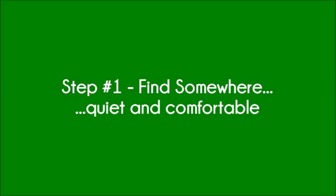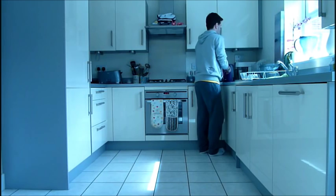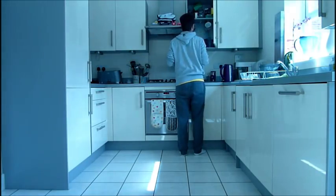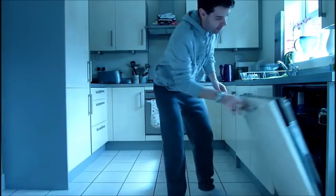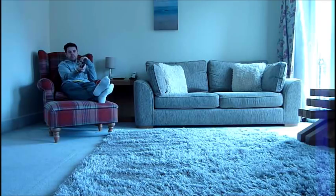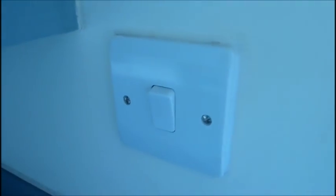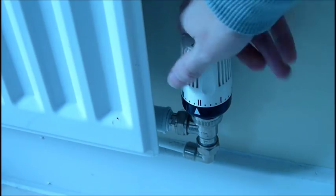Step 1: Find somewhere quiet and comfortable. This is fairly obvious but you will want to avoid places where other people will be doing things. So basically the big two to avoid are the kitchen, which is normally the busiest place in the house, or the living room, where the TV will be a major distraction. It also needs to be somewhere with good lighting, preferably natural light, and somewhere warm but not too warm.